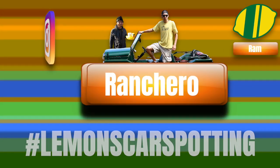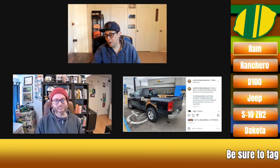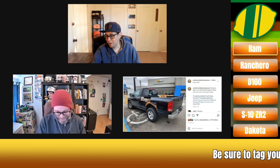This week on Lemon's Car Spotting. Hey everybody, it is Eric and it is Nick. It is Lemon's Car Spotting and it's a very special trucks only week. So we're going to talk about trucks this week as though we actually know what we're talking about. Let's get to it — we're not Texans, we don't know what we're doing here.